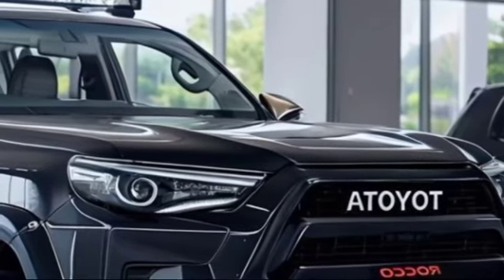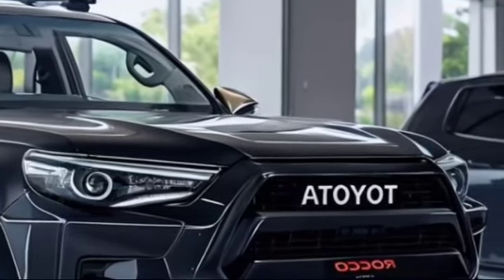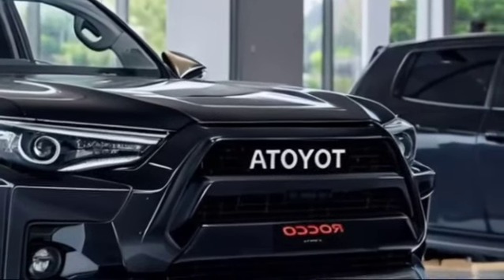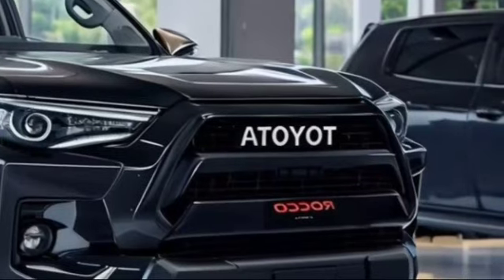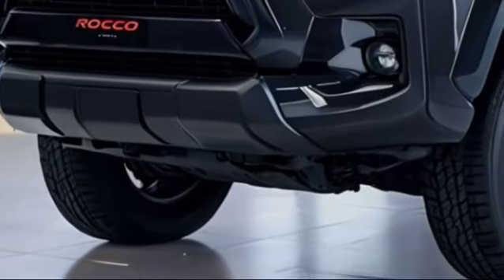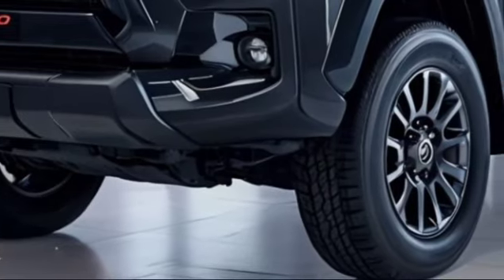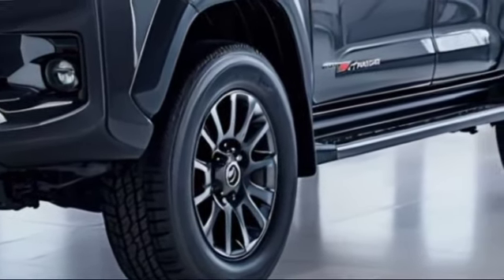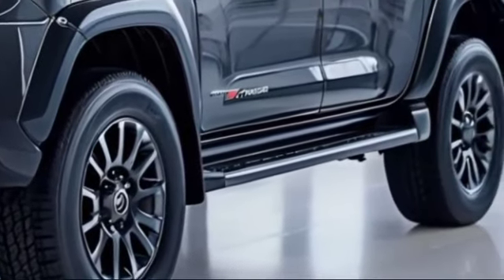The Rocco also includes a functional and stylish bed with a tough, durable liner to protect it from wear and tear. Integrated into the bed are smart storage solutions such as lockable compartments and an innovative cargo management system, making it easier for users to organize their gear.